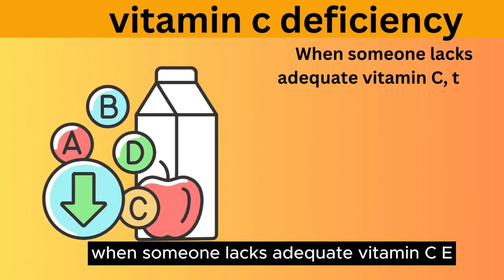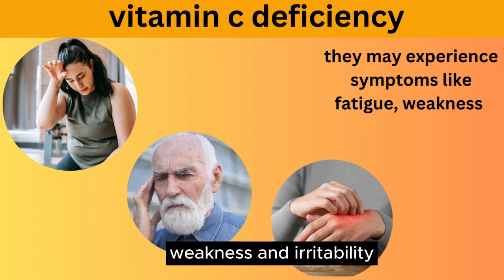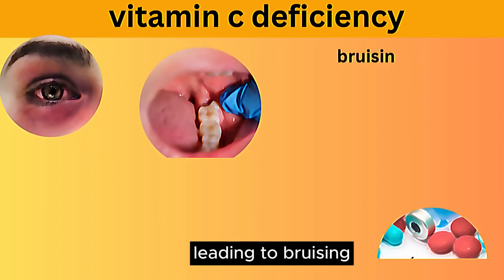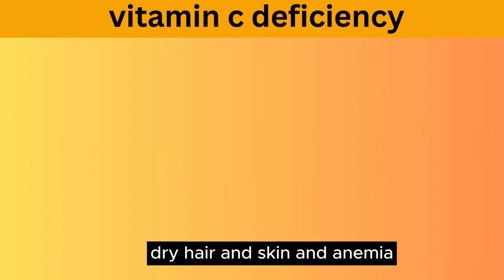When someone lacks adequate vitamin C, they may experience symptoms like fatigue, weakness, and irritability. In severe cases, a condition called scurvy can develop, leading to bruising, gum and dental issues, dry hair and skin, and anemia.